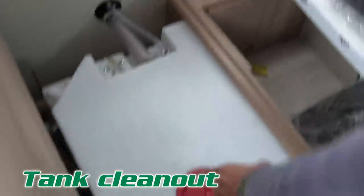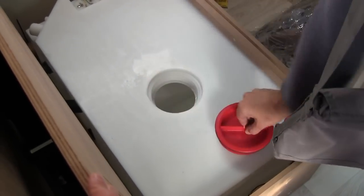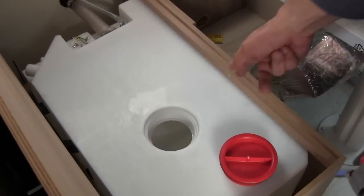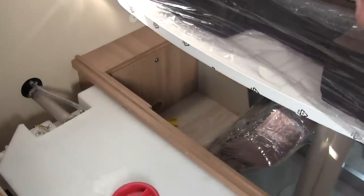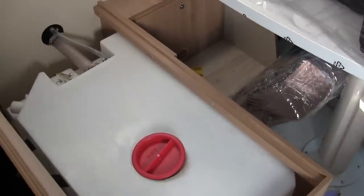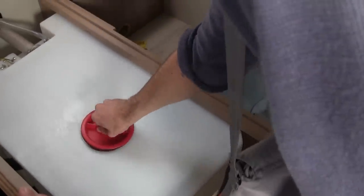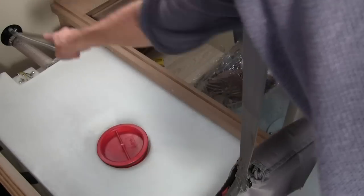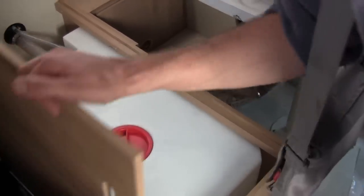Tank clean-out. That's the freshwater tank, and it has a clean-out — basically a hole that you can open to get inside. If we'd had this one time when I dropped something down the fill nozzle, I wouldn't have had to take the entire RV apart to get the hose out of the freshwater tank. It's good for cleaning — you can sanitize your freshwater tank easily if you can get in there and scrub it. I don't really see it much on RVs here.